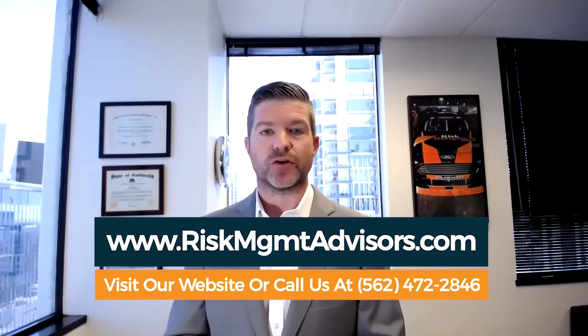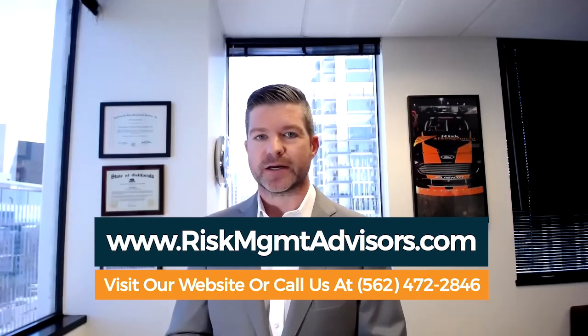If you'd like to learn more, you can go to our website at www.riskmgmtadvisors.com or contact our office.